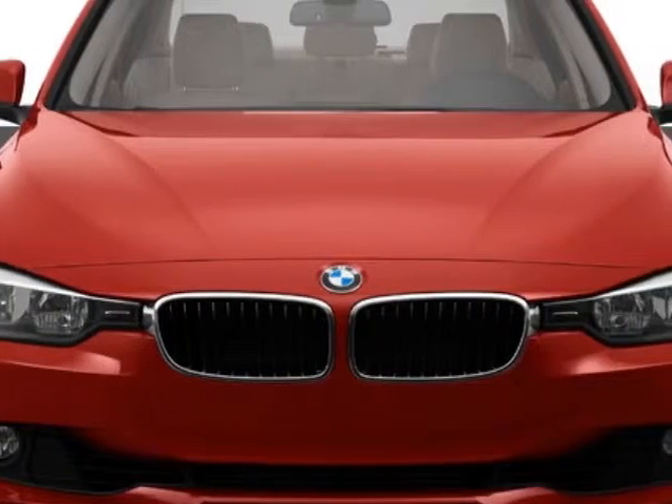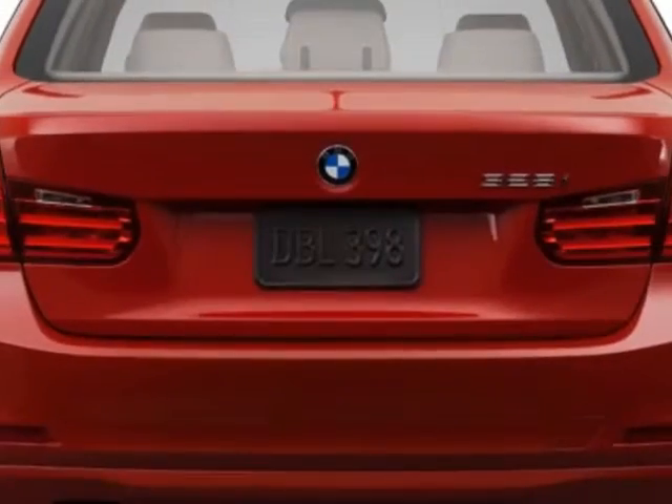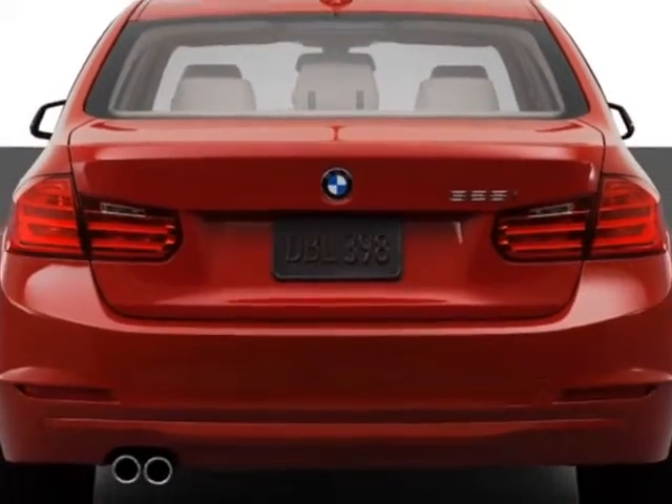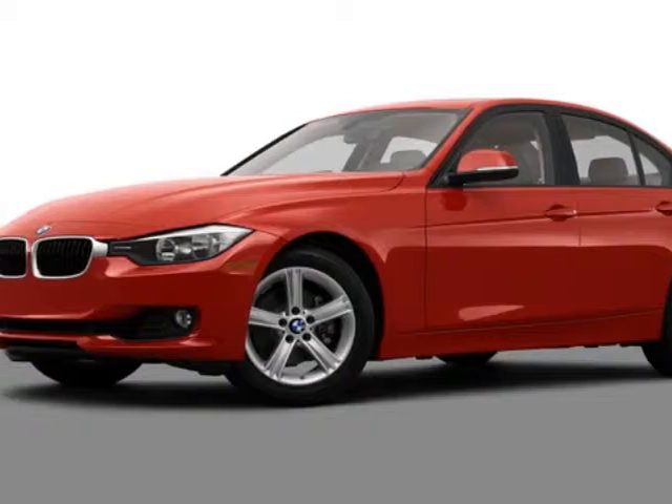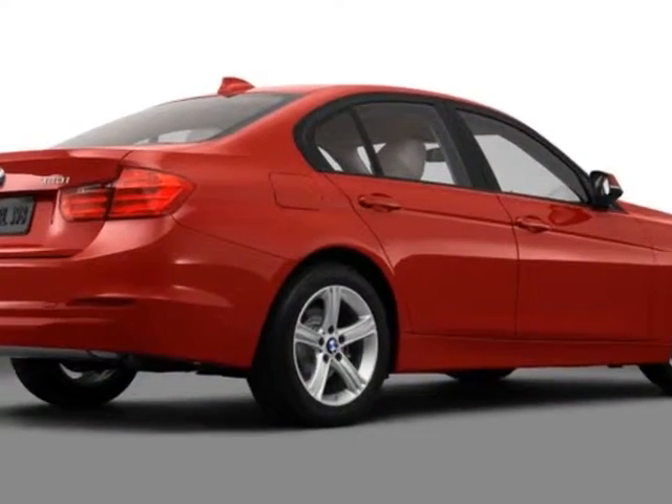Star spoke style 393, 17x7.5 light alloy wheels, alpine white, heated front seats, dark burl walnut wood trim, and black Dakota leather seat trim.